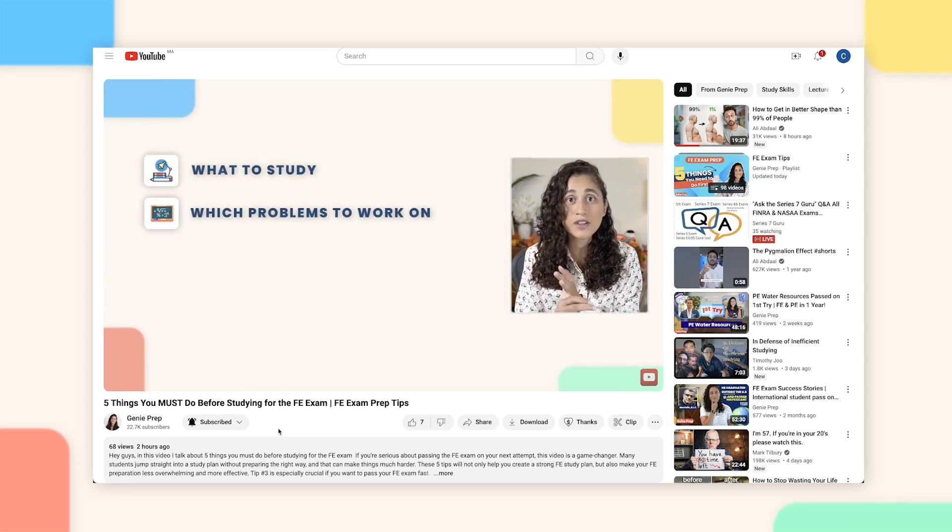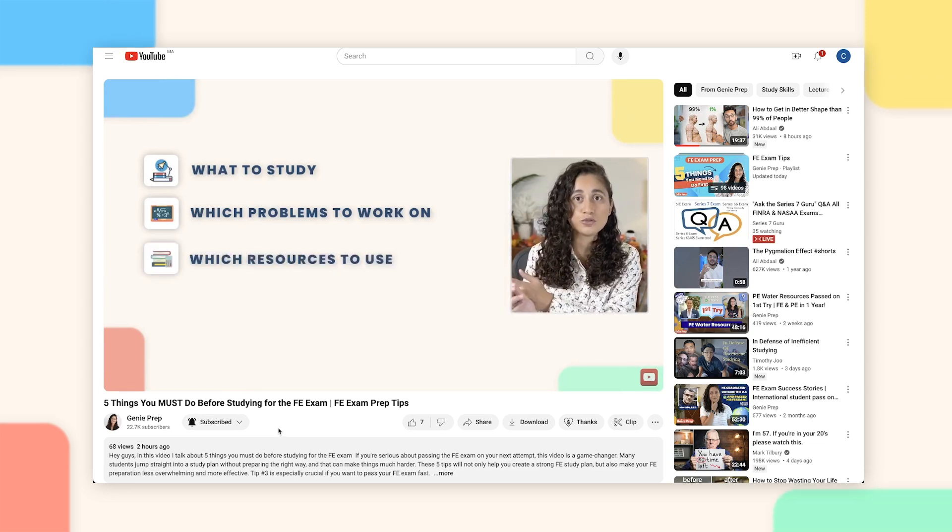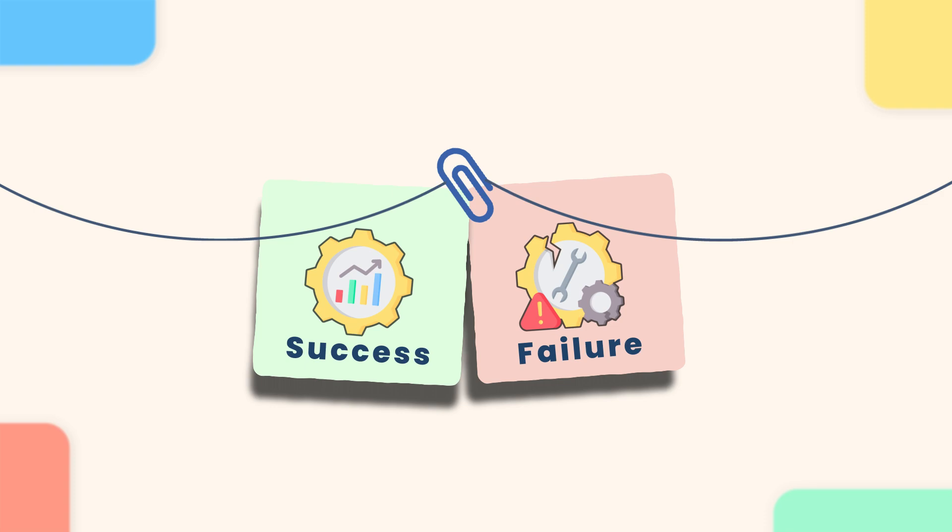The first thing I recommend is to watch the video where I talk about the 5 things that you must do before you even start studying for the FE exam. The steps you take before you start preparing will either set you up for success or make things harder. Once you've completed those 5 things, then we can go ahead and plan out your next 4 months.